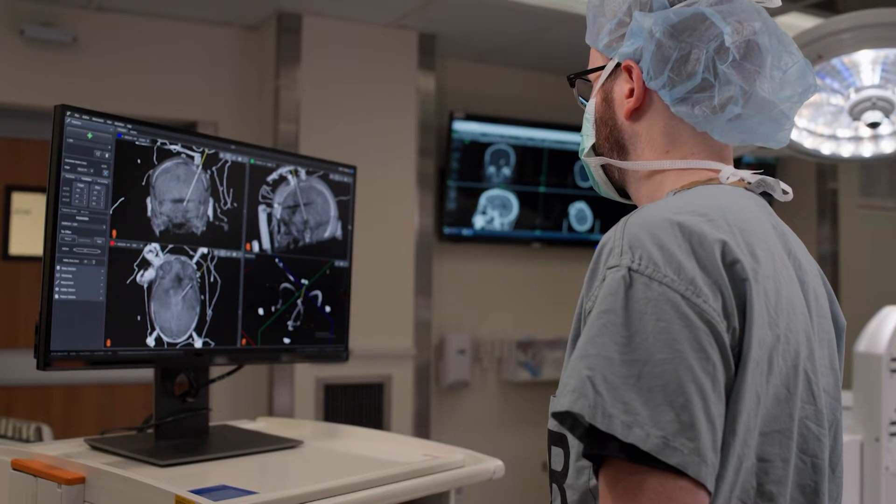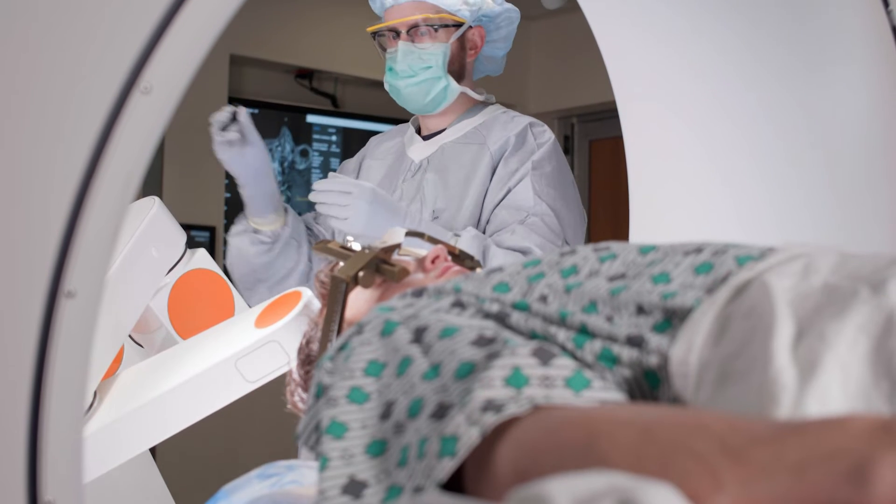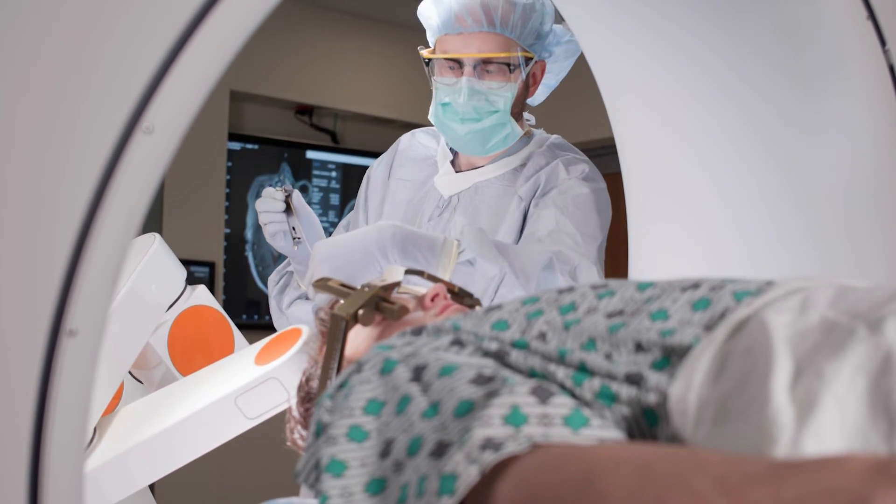At Ohio State we have access to the newest technologies in deep brain stimulation. We have an excellent team who's able to provide comprehensive care.